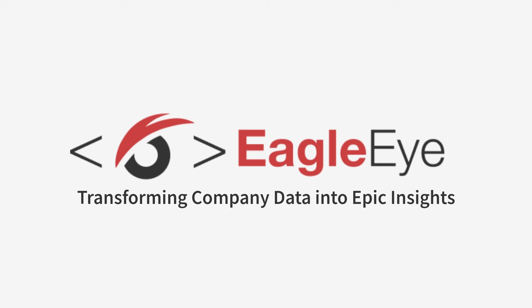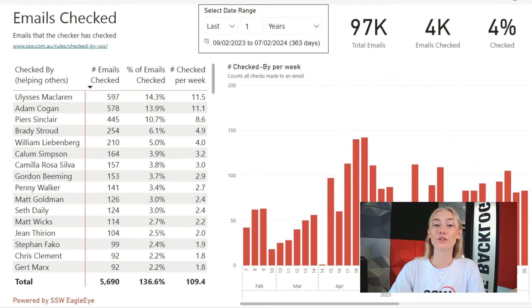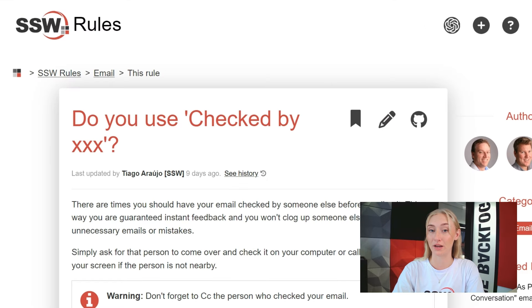We're also able to work with your company to customize Eagle Eye to meet your needs. One of the reports we have is looking at emails checked. This is based on one of our email rules, "Do You Use Checked By?" So before we go any further into the report, let me explain how this works.